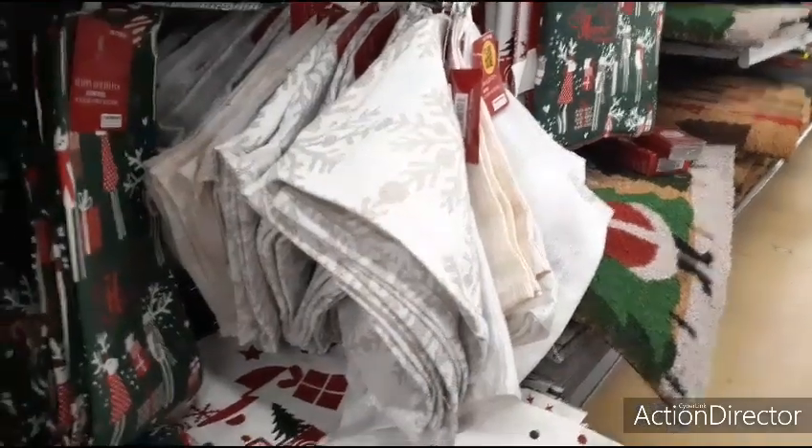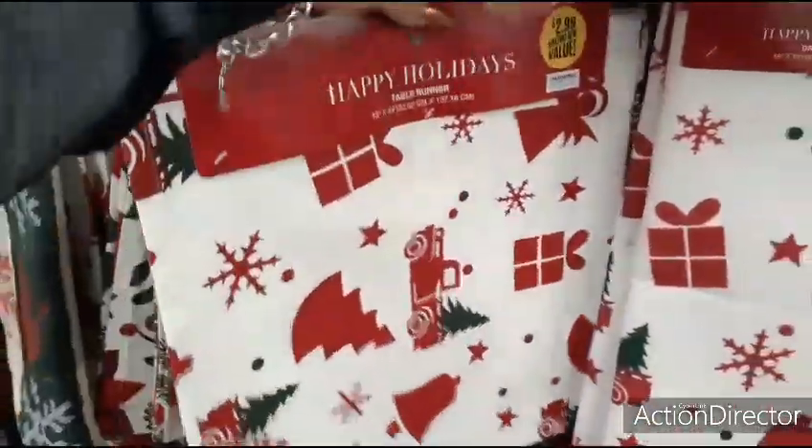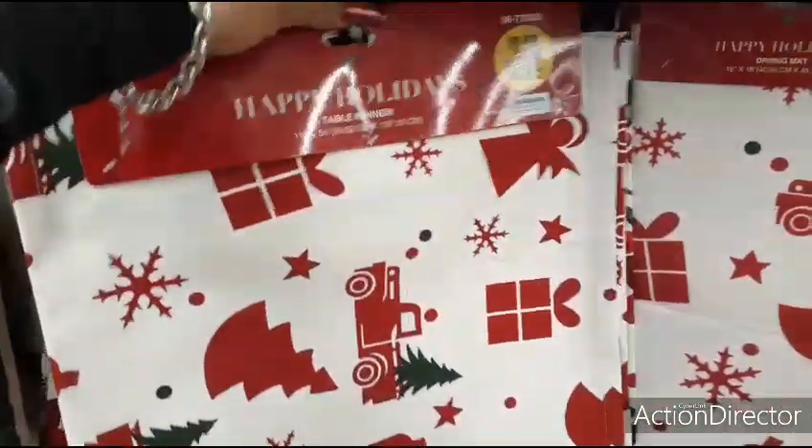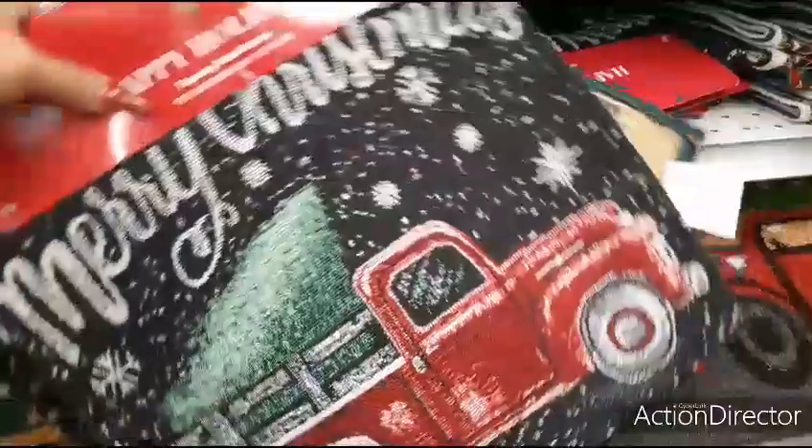They also came out with the Christmas plaid. Here they have dinner napkins — a set of four for $4.99, not bad. Here they have their runners for $2.99. That would actually look cute against my dark, very burgundy table. The poinsettia one would look cute too. They also have a tapestry holiday runner for $3.99. Of course, Season's Greetings for $4.99 — I love that runner, it's so nice.